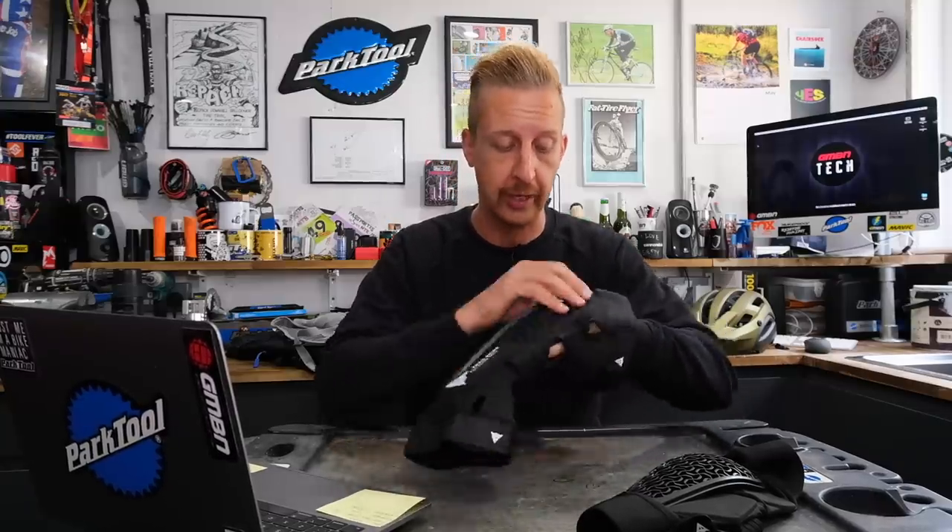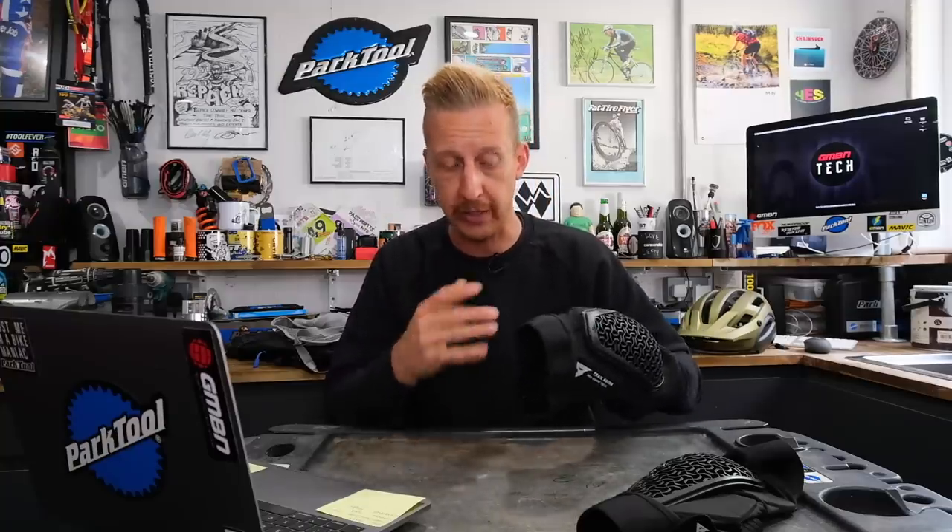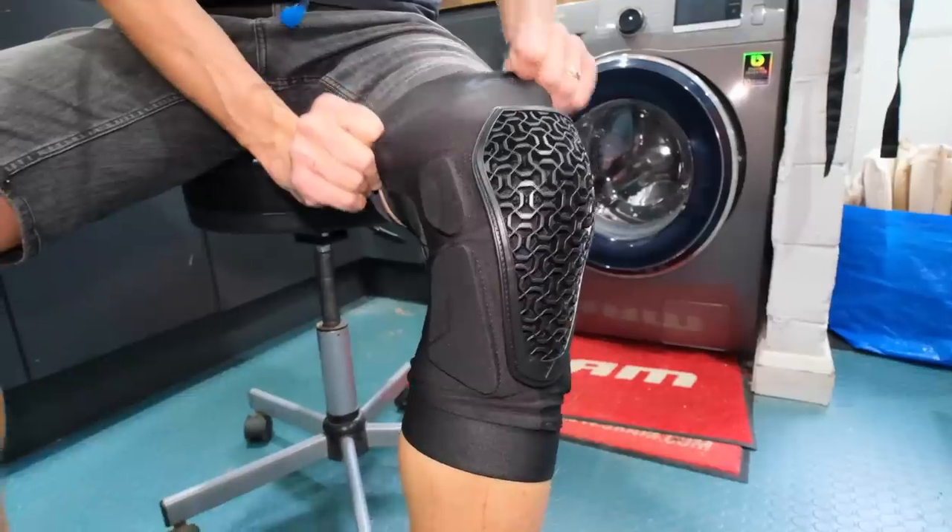Next up in news are some protective items. We've got knee pads called Trail Skins Pro from Dainese. You might know them from the MotoGP world — very famous for back protectors, and I believe they were the first company to produce a back protector, in conjunction with Barry Sheene back in the 70s. Their mountain bike pads have always been excellent and these new ones are no different. They've got a nice mesh fabric, silicone rubber around the top and bottom, and wide elastic straps with hook-and-loop fastenings so you can crank them up tight without being restrictive.